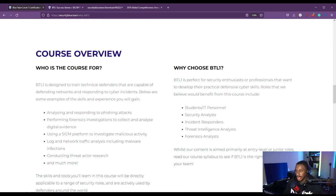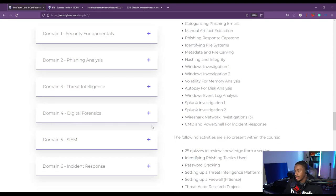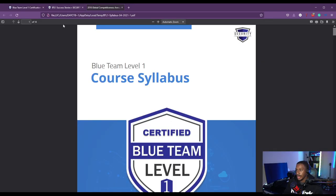Blue Team Level 1 is designed to train technical defenders capable of defending networks and responding to cyber incidents. You learn how to respond to phishing attacks, perform forensic investigations to collect and analyze digital evidence, use a SIEM platform to investigate malicious activity, conduct log and network traffic analysis including malware investigations, and conduct threat actor research. Let's go directly into the syllabus itself, provided by Security Blue Team, which covers everything from each of the domains.